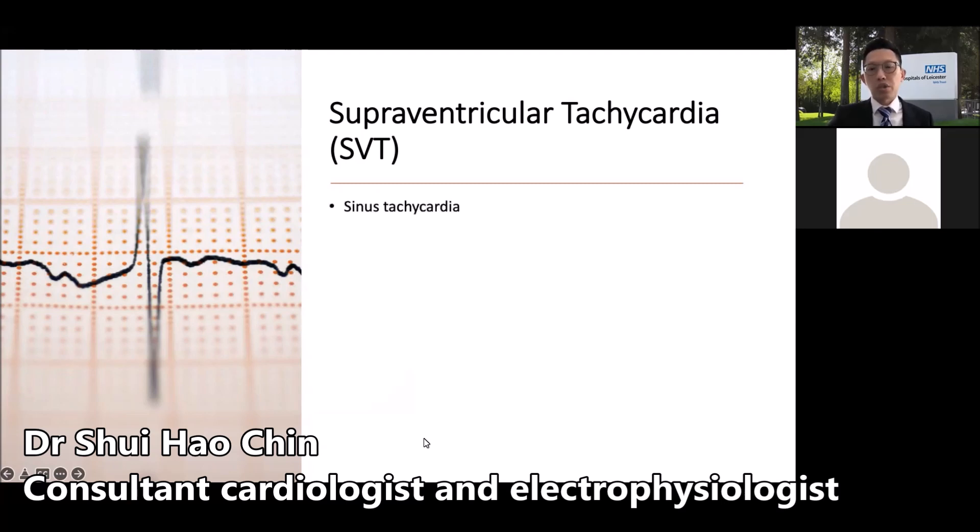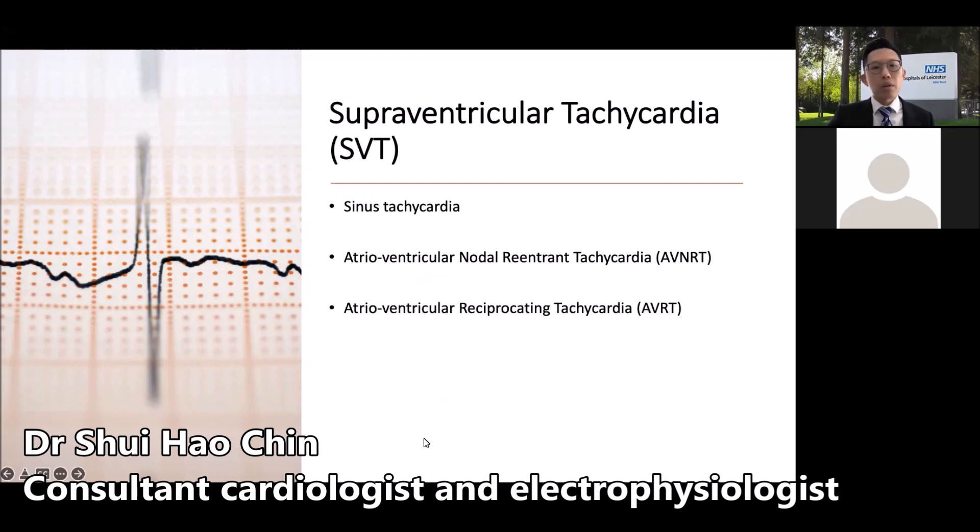First, it could be sinus tachycardia, which simply means your normal heart rhythm going above 100 beats per minute. This could happen as part of a physiological process due to stress or exercise, or it could occur inappropriately in a condition called inappropriate sinus tachycardia. Other more commonly known SVTs include AVNRT, which stands for atrioventricular nodal re-entering tachycardia, atrial tachycardia, atrial flutter, and atrial fibrillation. Due to the complexity of its nature and mechanism, atrial fibrillation is usually considered as a separate disease.